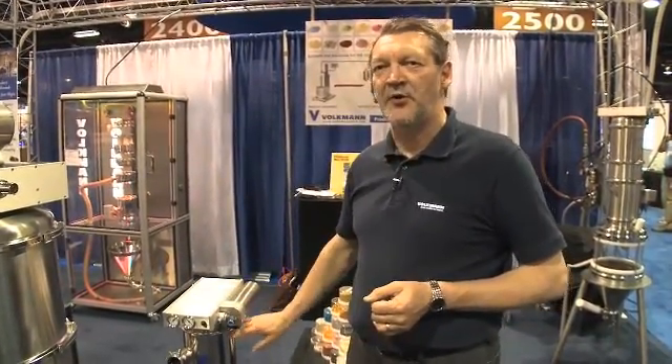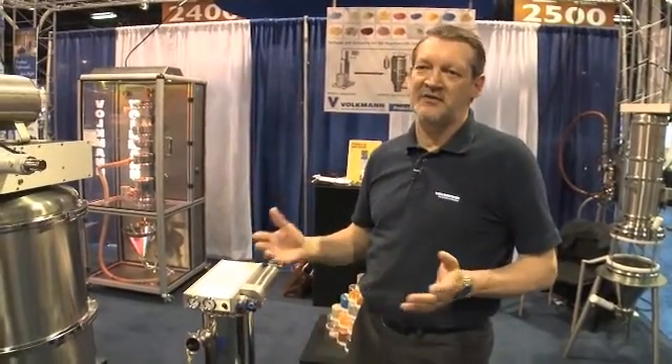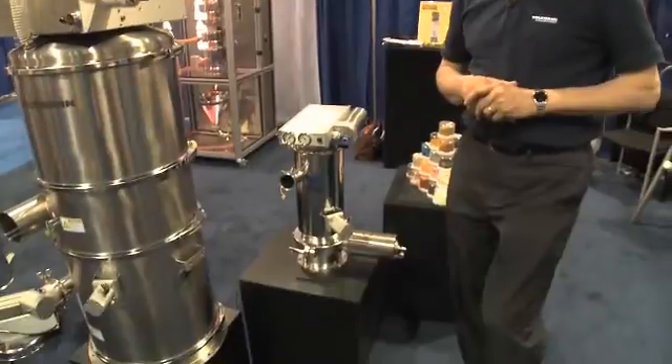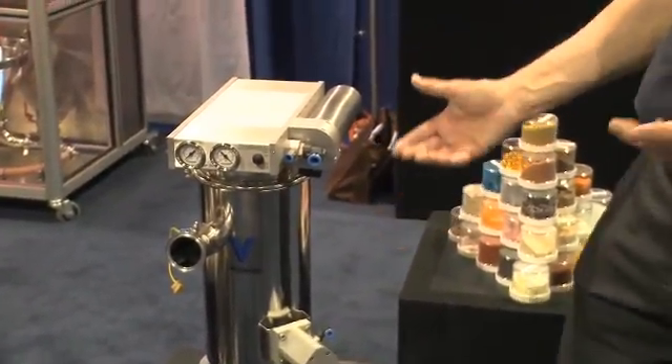The distinction here is that the body of the unit is one piece, so there are no joins within it, which makes it extremely easy to clean from a customer point of view. We use this mainly in pharmaceutical applications.